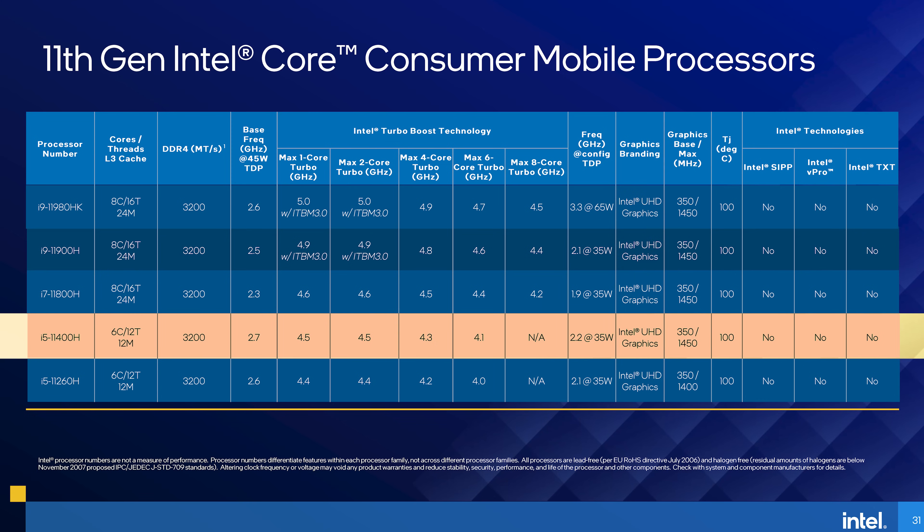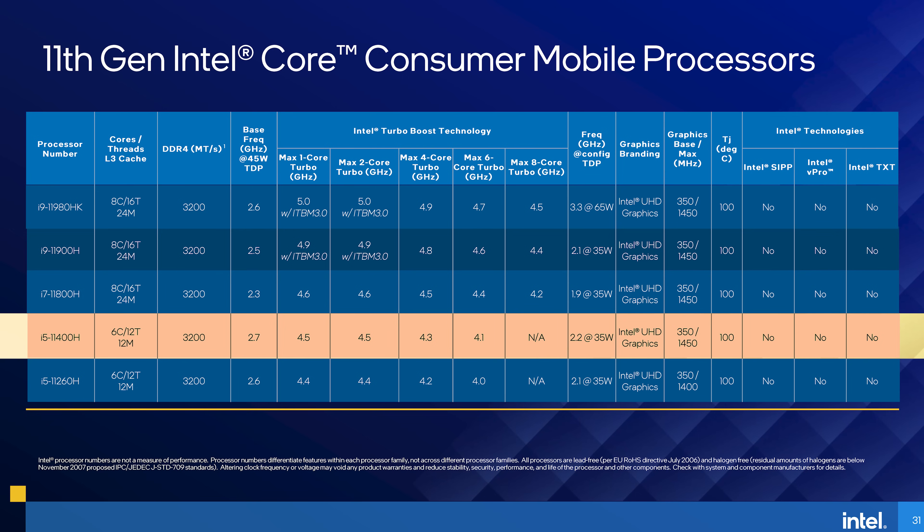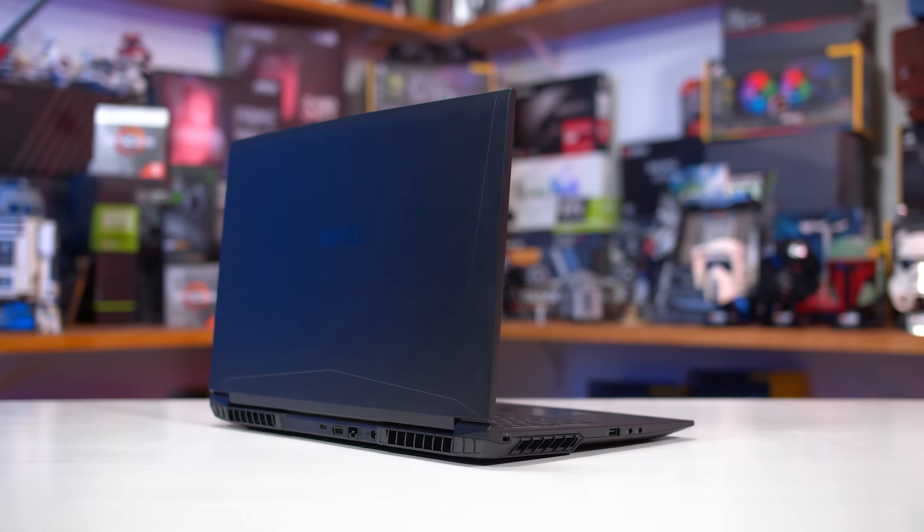This means the 11400H really requires a discrete GPU to get adequate graphics performance, as 16 execution units provides the performance of roughly a last-generation 10th-gen CPU.